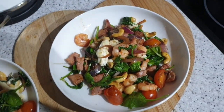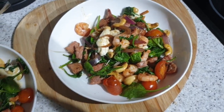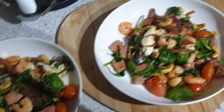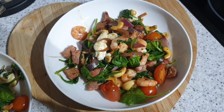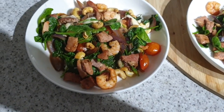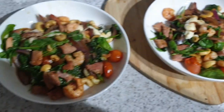There's onion, gammon, prawns, a lot of spinach that's wilted to nothing but that's what spinach does, tomatoes, mozzarella. I substituted pine nuts for cashew nuts because I just couldn't get pine nuts, so yeah, that is tonight's tea.